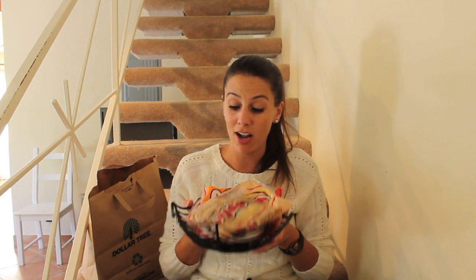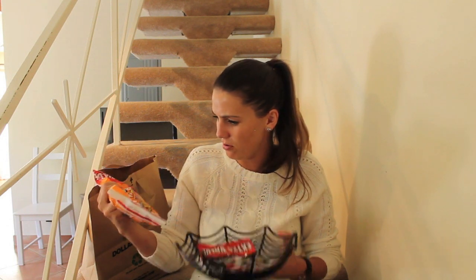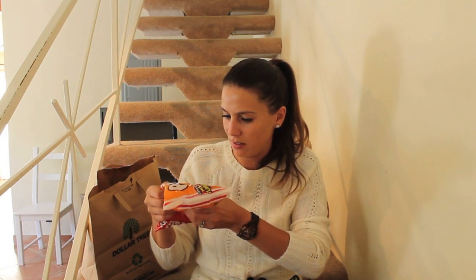Up next, we've got our Halloween candy. They only had a few name brand candies at Dollar Tree. One was Whoppers — which are not everyone's favorite, but those who love Whoppers love Whoppers. Tootsie Pops, come on now, who doesn't love Tootsie Pops? What's that new flavor? Yellow? Watch for new flavors. Yeah, I will.